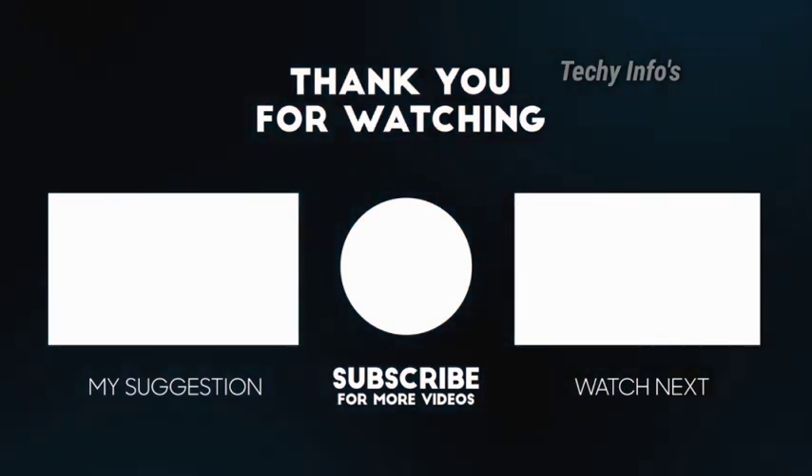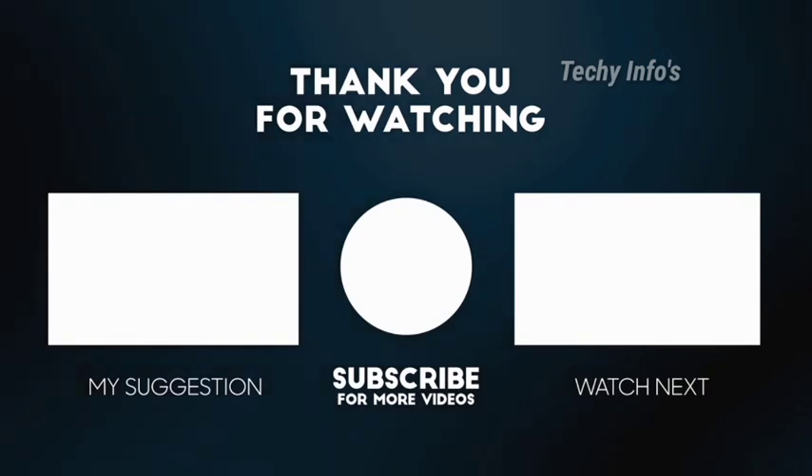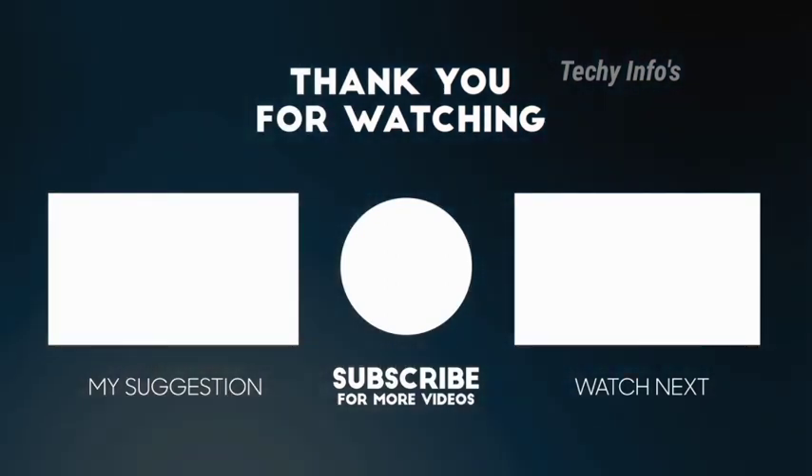Okay friends, if you like this video, kindly subscribe to our channel. This will motivate me to do more videos. Thank you.